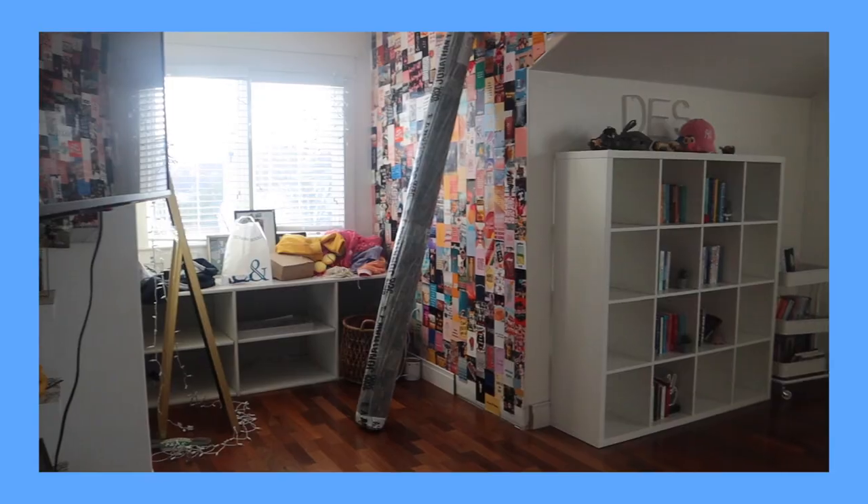This is kind of part one of a redoing my room series, and we're starting with what I'm gonna call my little book nook, my little book corner — whatever I want to call it. As you guys can see in the background of most of my videos, I have my bookshelf, but it's just kind of plain. So I bought a few things and that's what we're gonna do — we're gonna transform this little area.